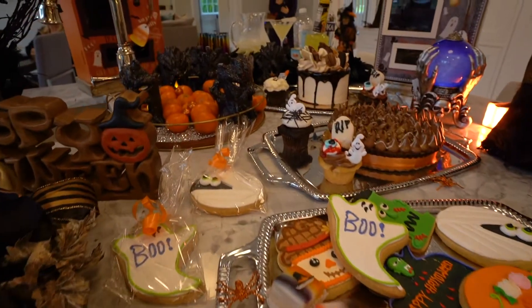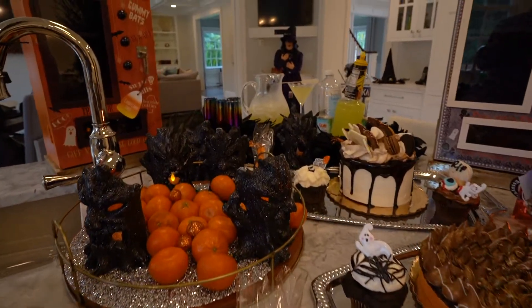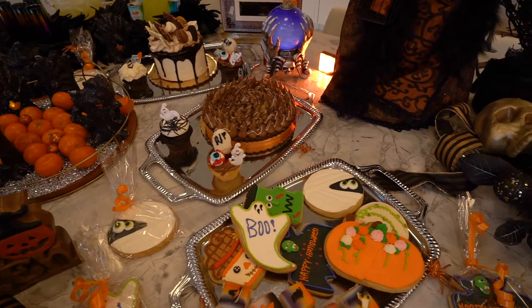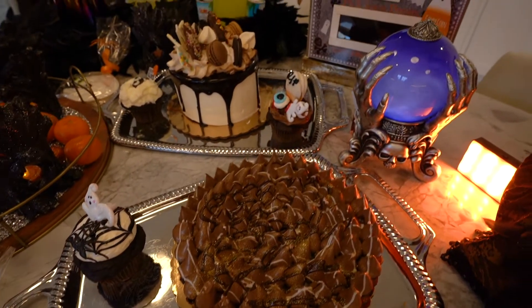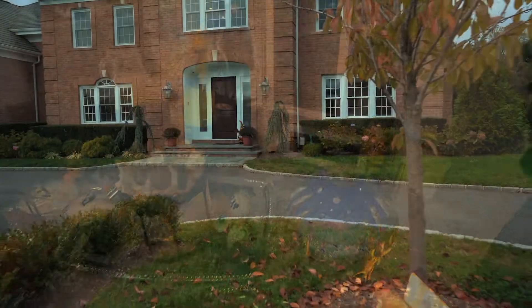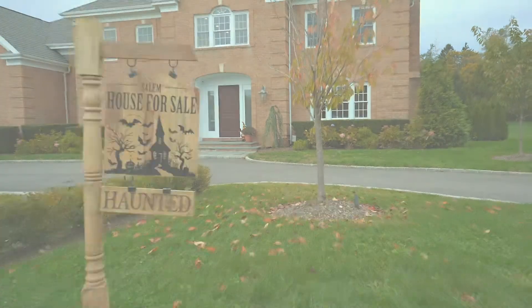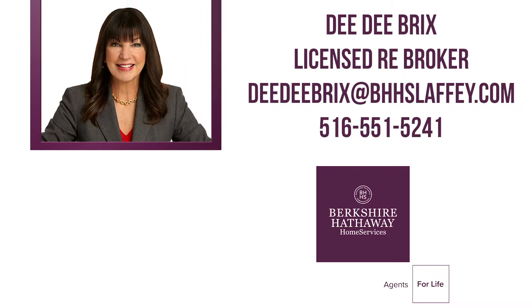It doesn't get any better than this — your own custom Halloween feast with baked goods from Dorotoni Bakery, chocolate brownie torts, and an amazing cannoli drip cake. If you'd like to make an appointment to view this beautiful home in person, give me a call. I'm Dee Dee Bricks, your trusted real estate advisor.